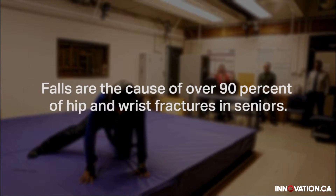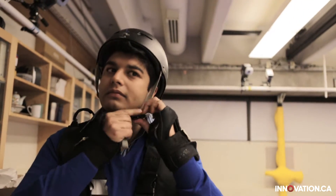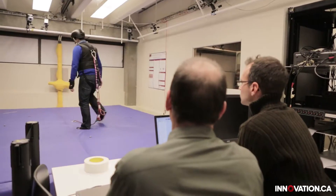In our lab, we study mobility, balance, falls, and injuries in older adults. We have CFI infrastructure including a perturbation platform that is part of our falling lab, which allows us to induce imbalance and even falls in younger adults in the laboratory.